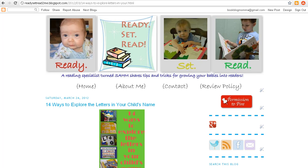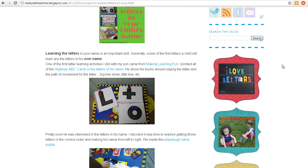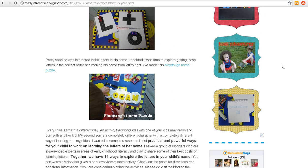You can find more information on the individual posts and come by ReadySetRead for the resource. When I was trying to teach my boys the letters in their names, I started with these letter learning cards from Making Learning Fun. They really loved driving their trucks around and making the letter formations. Then pretty soon we moved on to these Play-Doh name puzzles that were really easy and really fun.